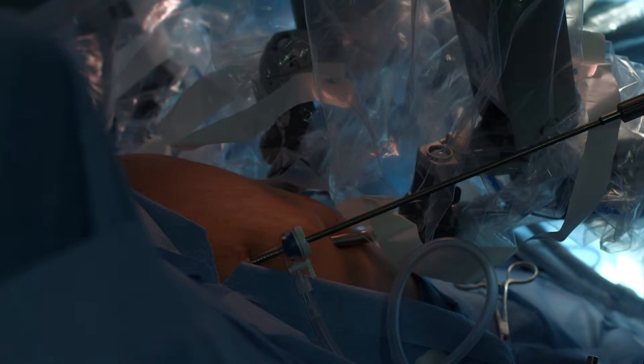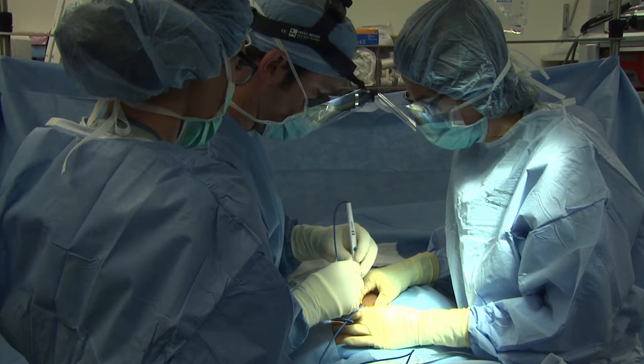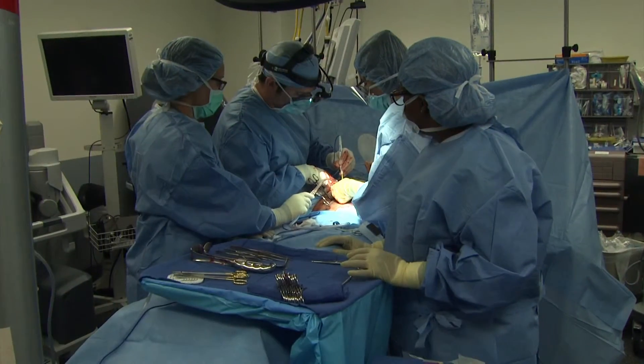This is done either by laparoscopic means or open means. Laparoscopic is done with small cuts, long instruments, and your gallbladder is removed through your belly button. Otherwise, you would have to do it the open way, which involves a small cut located in your upper right quadrant of your abdomen.